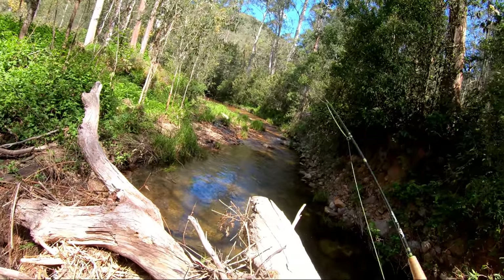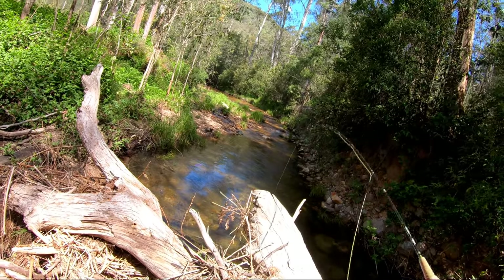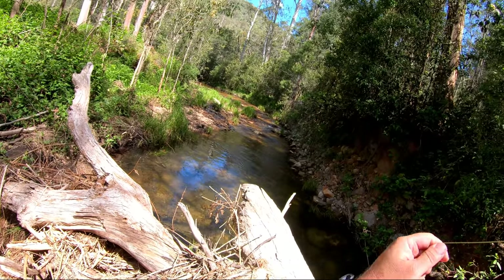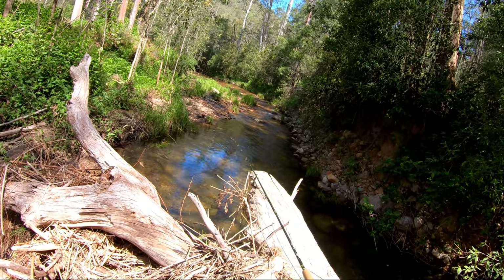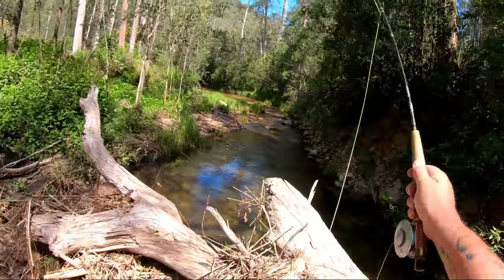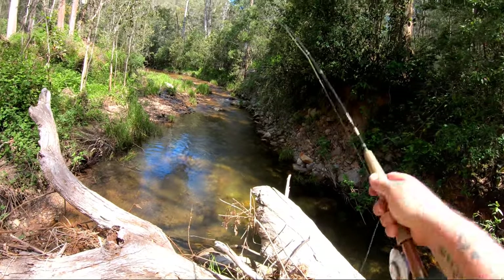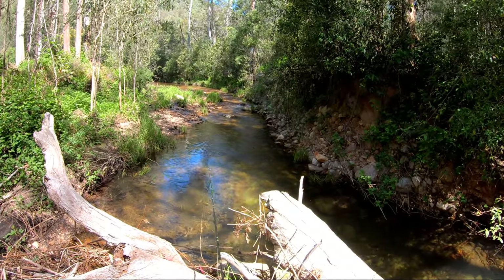Oh, there's a trout — I can see one just under the surface. Need to go a bit further — that's right beside him now, here he comes, he's looking. He just took something off the surface two feet from my fly. Now he's got to see that one — it's coming past him right now. He's just not interested in the stimulator at all, but he is feeding off the top, so I'm probably using the wrong fly here. Missed him — jeez, I should have struck harder, he really gave that a decent whack.